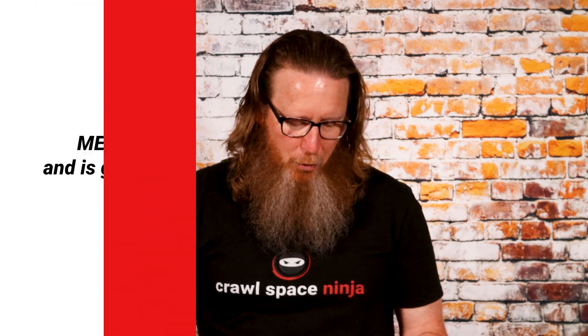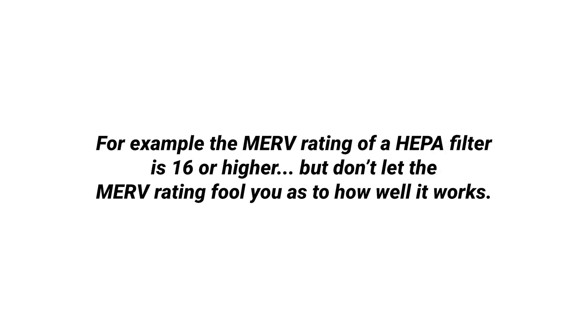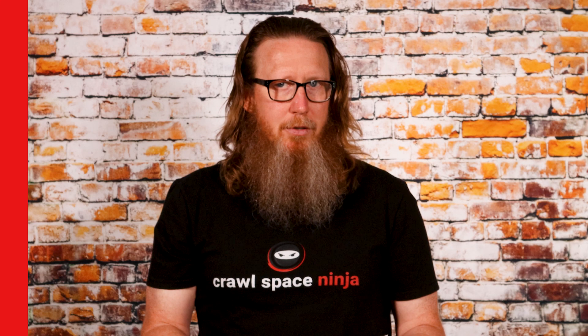MERV stands for Minimum Efficiency Reporting Value and is given to a filter's ability to capture larger particles, usually between 0.3 and 10 microns. For example, the MERV rating of a HEPA filter is 16 or higher, but don't let the MERV rating fool you as to how well it works.